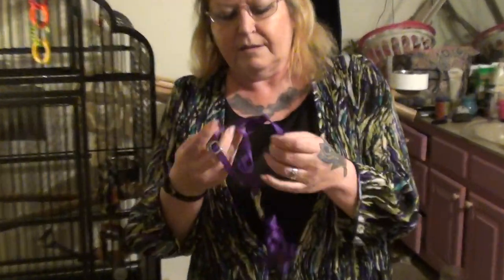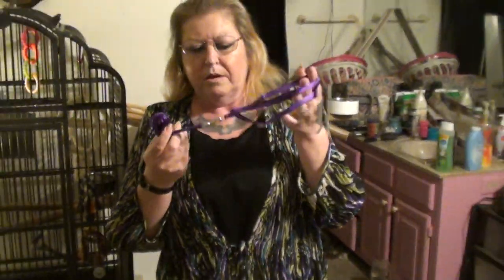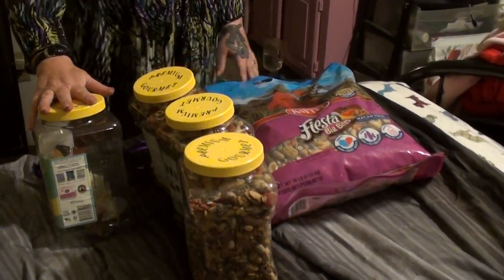I also got in today his harness, and he will be wearing this when he comes home and when we go out places. And yes, it is purple — because purple is my favorite color. Okay, well that's the stuff I got for Merlin today.